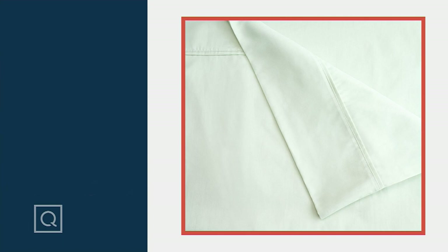So check out that item number at QVC.com: H342-765.